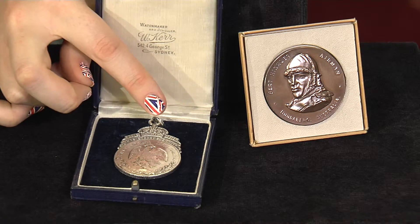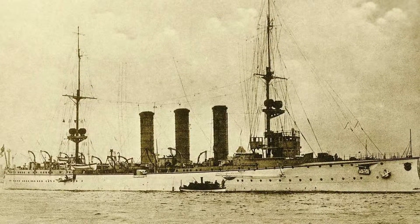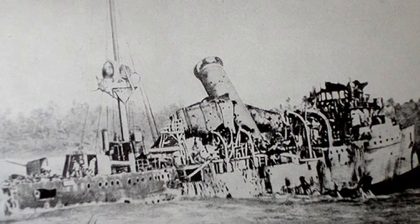Here at Parliament we've got some very special medals. This one here is the Emden medal, which is comprised of a Mexican silver dollar and commemorative mount. The medal is named after the German light cruiser, the Emden, which was destroyed in the Battle of the Cocos Islands during World War I.